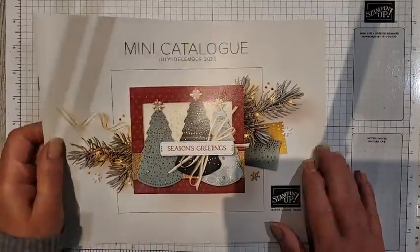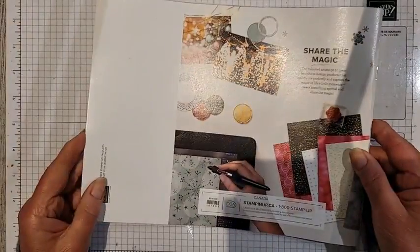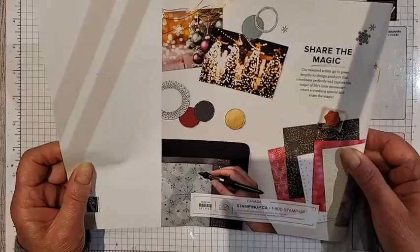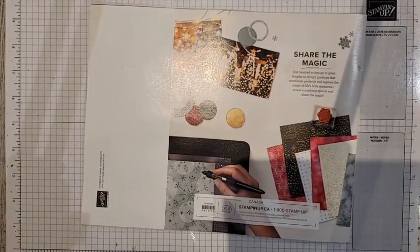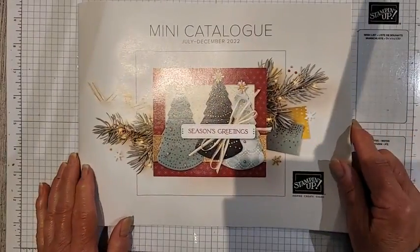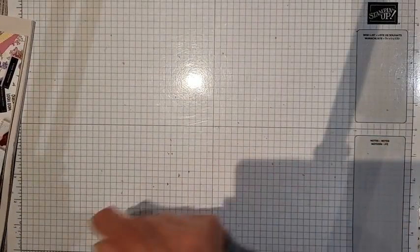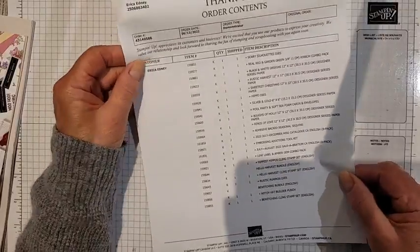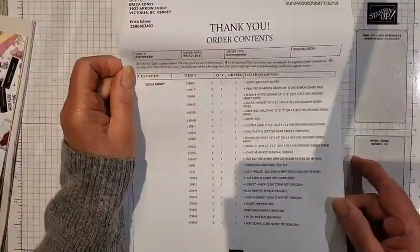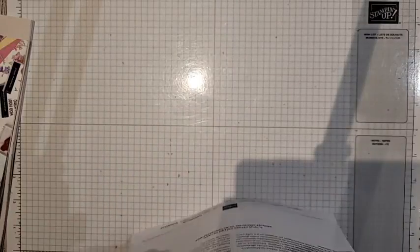It's too bad I can't show you inside yet, but if you are a demonstrator you probably have this catalog already. There are some brand new things to the Stampin' Up! line that are in here, and I did order a couple of brand new things. Here's my order contents — as you can see I ordered quite a few things, two pages worth of stuff!